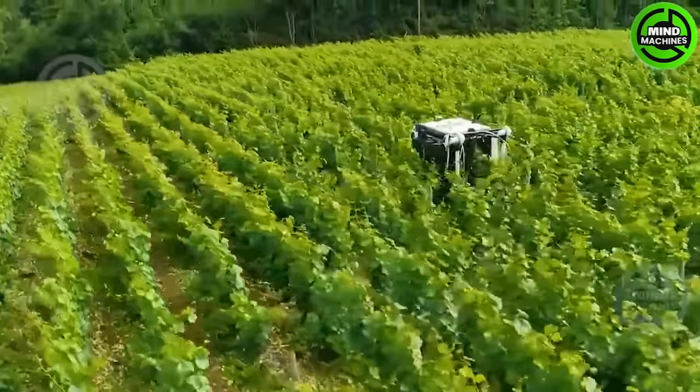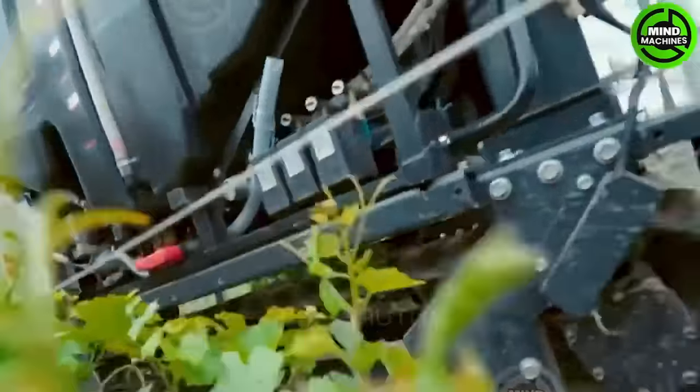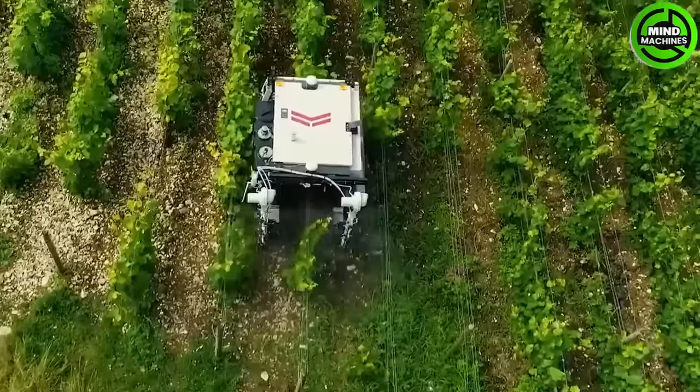A robot that promises to revolutionize the grape growing industry through its breakthrough electrostatic technology.